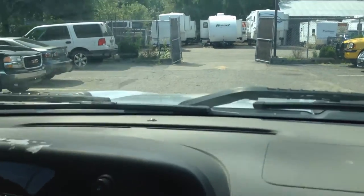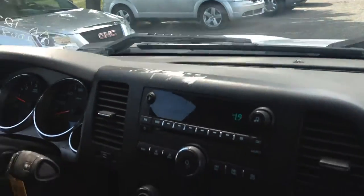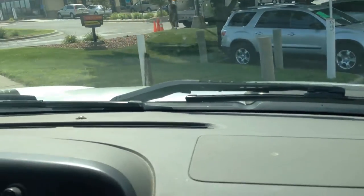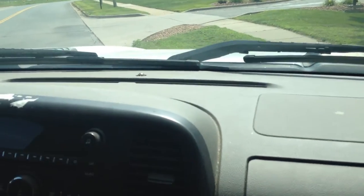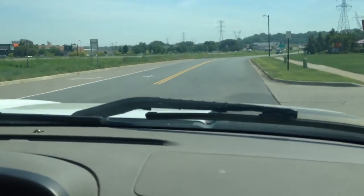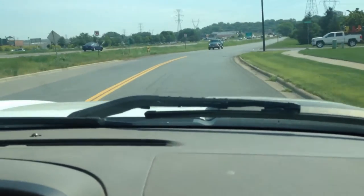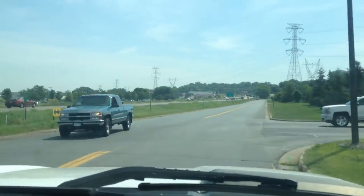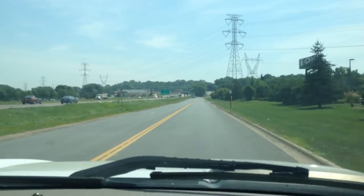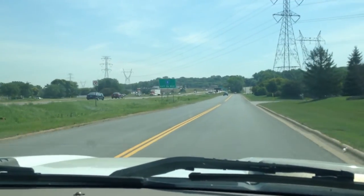If you're a contractor or you do landscaping, this would be a great truck for you. It has a 6.0 liter Vortec V8 that's proven to be a really good motor. The truck has a lot of power and handles really well.